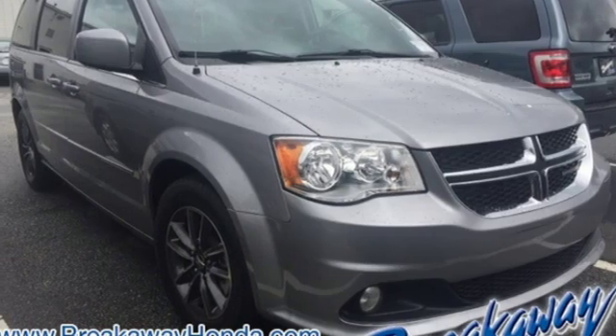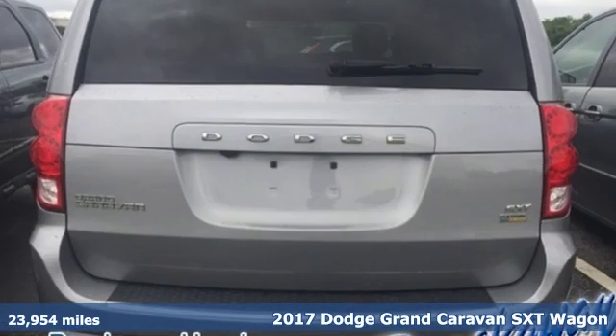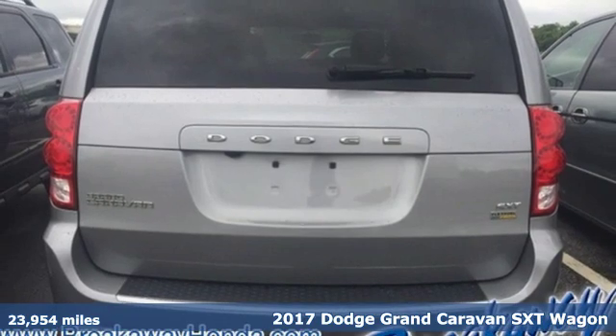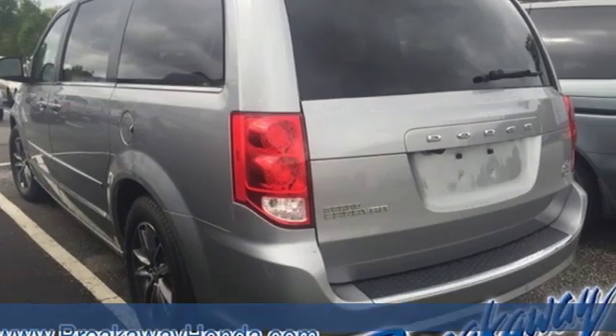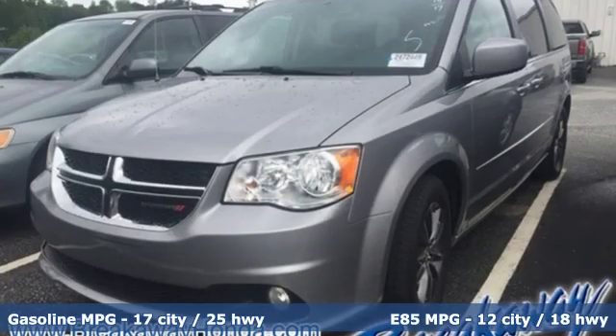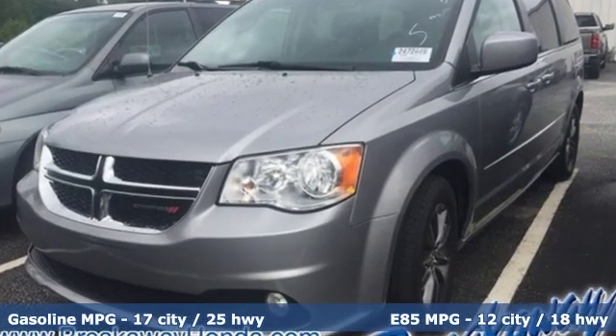Here's a 2017 Dodge Grand Caravan. Take control of any situation. With an impressive amount of different seating and storage combinations, you can carry kids, dogs, groceries, luggage — nearly anything you can think of.